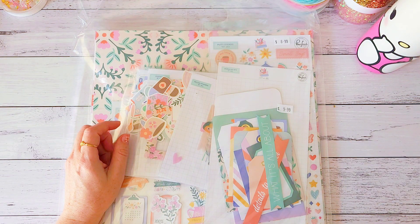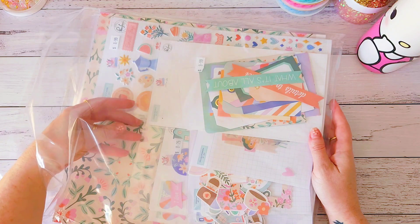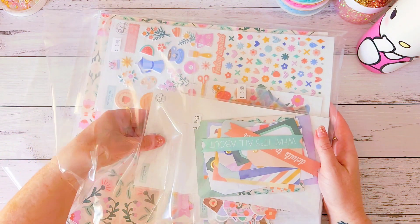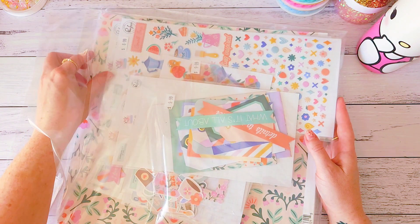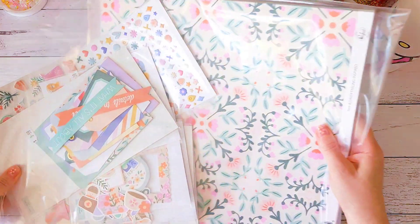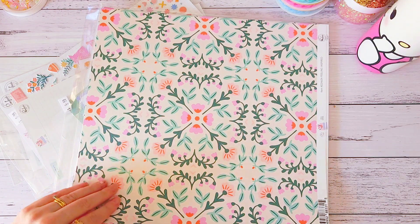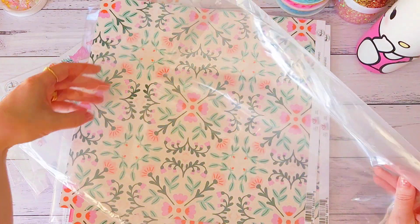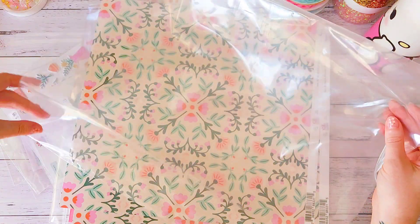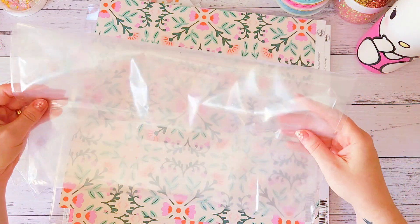Let's get into it. I'll show you what I grabbed — they only had a couple of things left. I think I grabbed the very last paper pad. I also got some loose 12 by 12 paper that I absolutely loved — it's so beautiful and came in a pizza box and then in a nice big clear bag with a handle, which I can reuse.